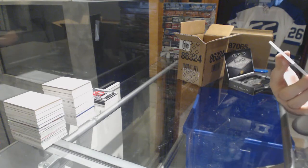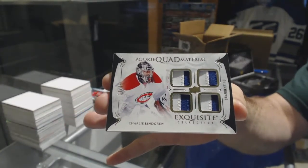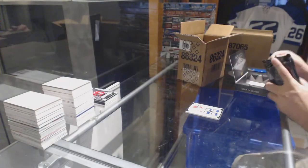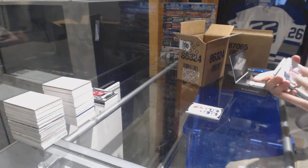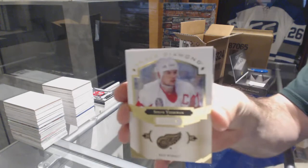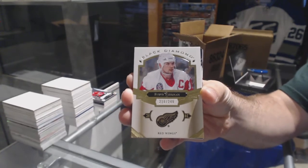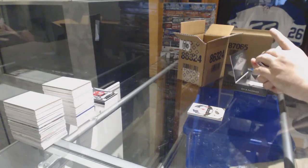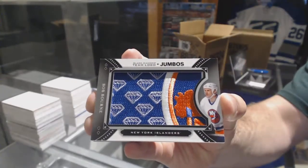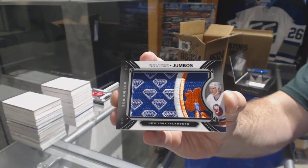For the Montreal Canadiens, number to 49, quad rookie patch: Charlie Lindgren. For the Red Wings, number to 49: Steve Yzerman. And for the Islanders, we've got a team logo jumbo: Bob Bourne.